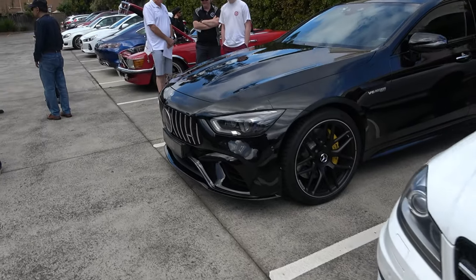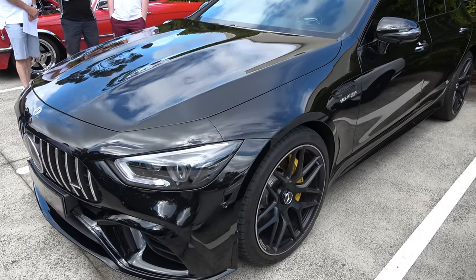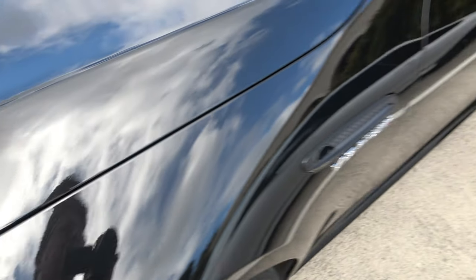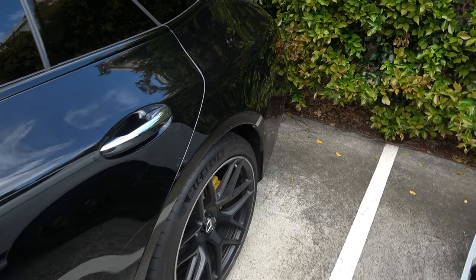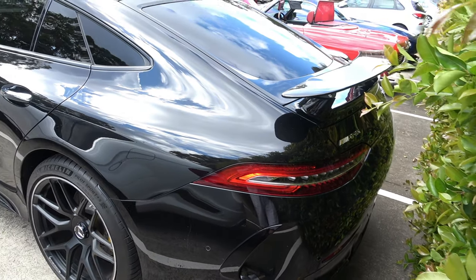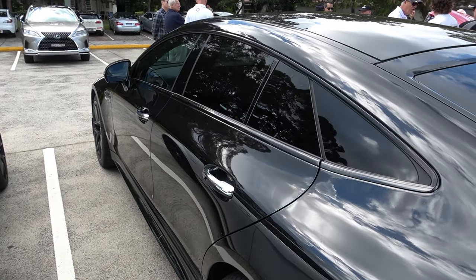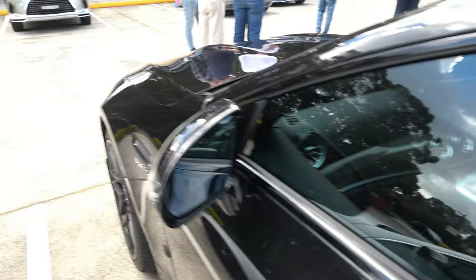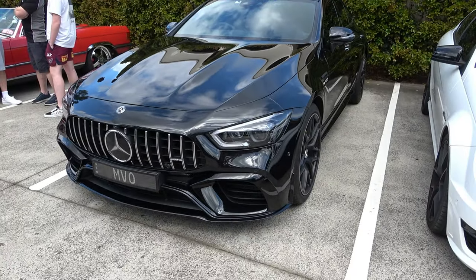Check out this beast — the GT63. I would say this is obsidian black, looking at it. I know from my colour knowledge. Hopefully this will be a future car on our channel. I might get one of these when I move over to Europe. This is one of the cars on my list for the future — probably in black, because I love them in black.